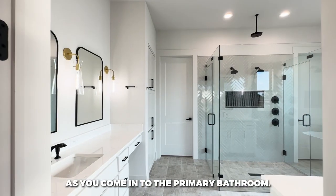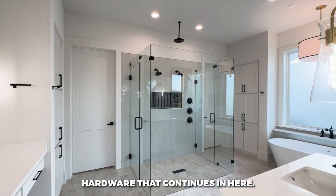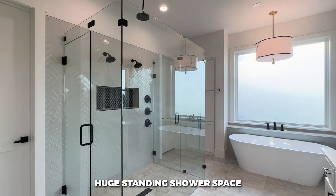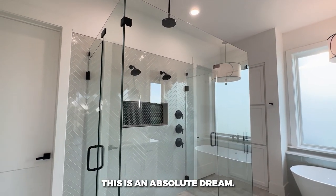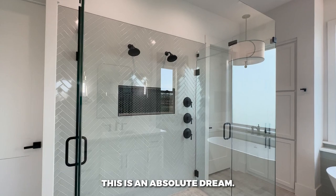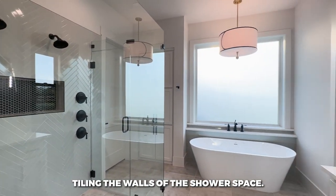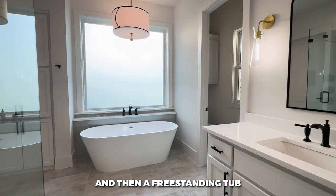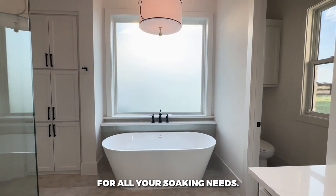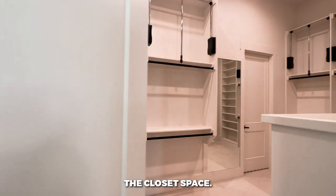Coming into the primary bathroom, the black hardware continues throughout. There's a huge standing shower with double shower heads and a rain shower — an absolute dream. They've got herringbone backsplash tiling on the shower walls, another vanity on the opposite side, and a free-standing soaking tub.